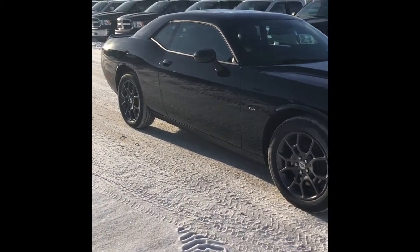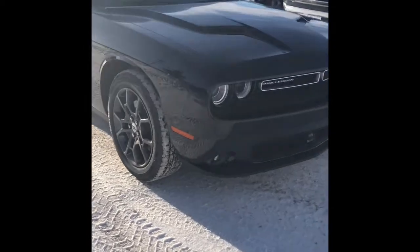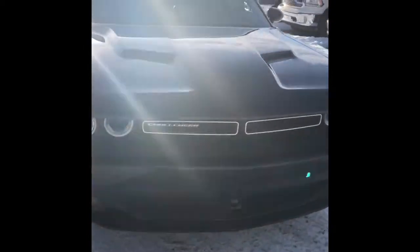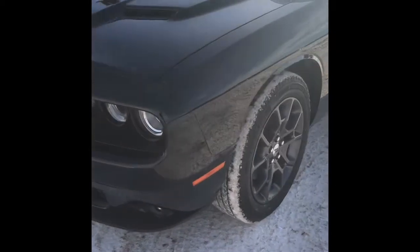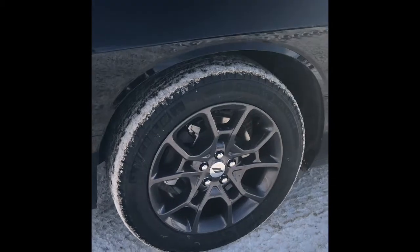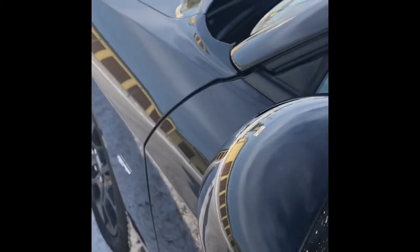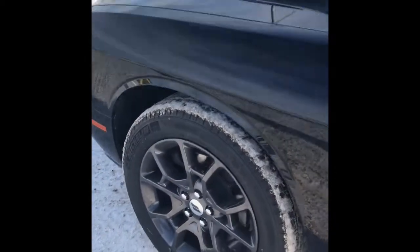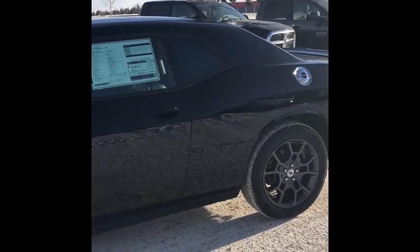Here is this beautiful 2018 Dodge Challenger GT. Under the hood, we have a 3.6 liter Pentastar engine with an 8-speed automatic TorqueFlite transmission. On your wheels here, those beautiful rims are 19-inch granite crystal aluminum wheels. And here's your gas tank — I'm just going to grab the keys.